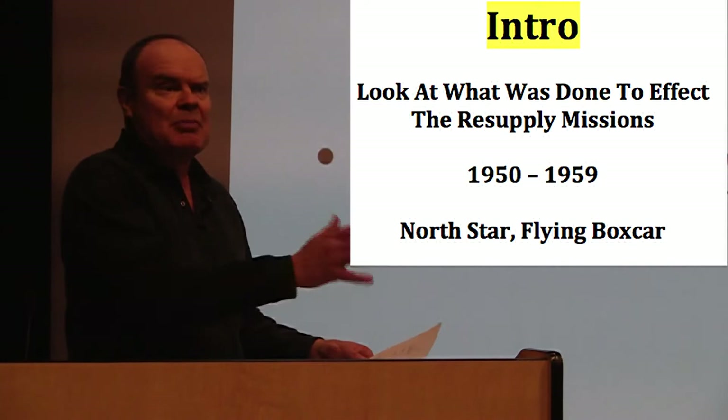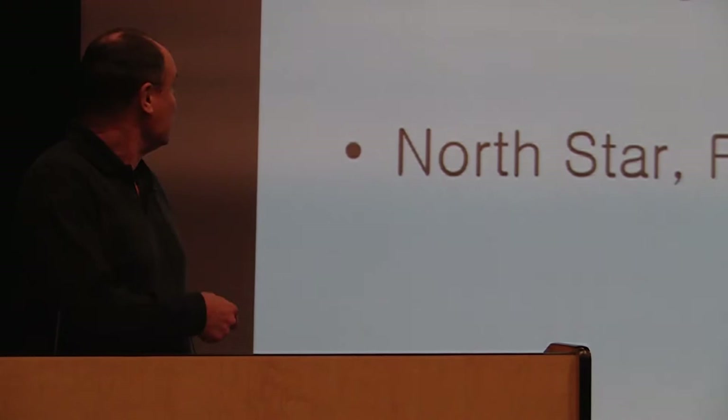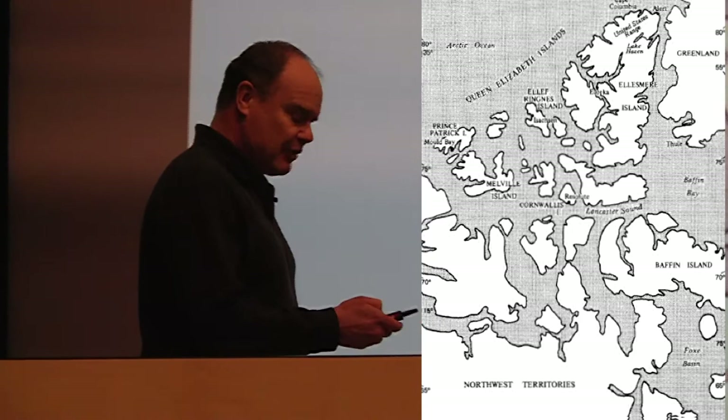I'll have to talk all the way back to 1946 as a lead-in. I'll also talk about the aircraft that were used — the North Stars, and one of my favorites, the flying boxcars. Although the plan was originally to have nine stations, in the end only five were created. Does the word 'money' mean anything?